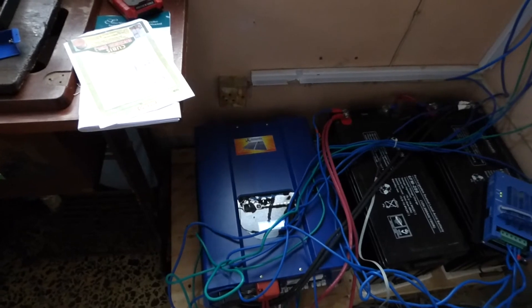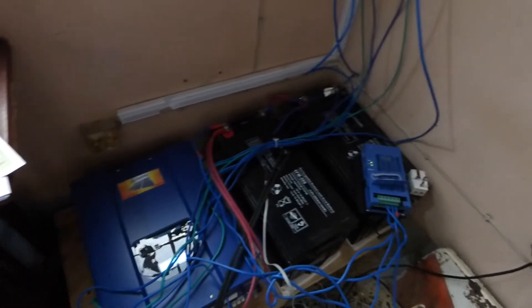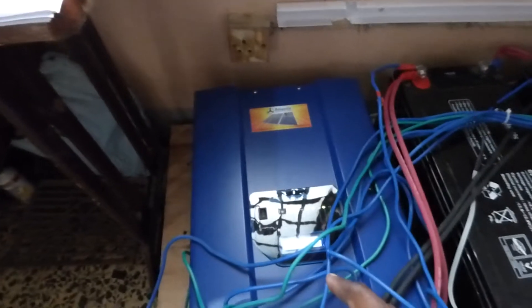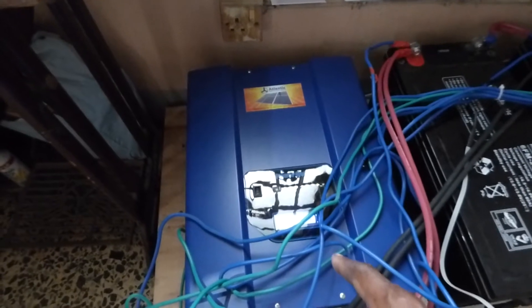This is a 2 kilowatt inverter. That is our charge controller. We have two 200 ampere batteries, and here is our inverter.